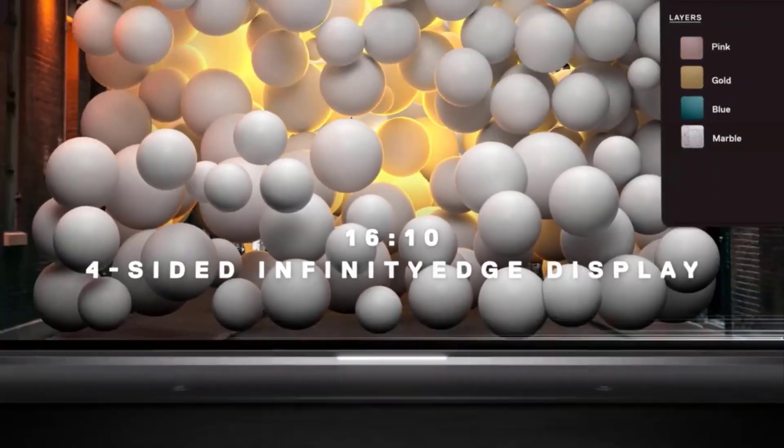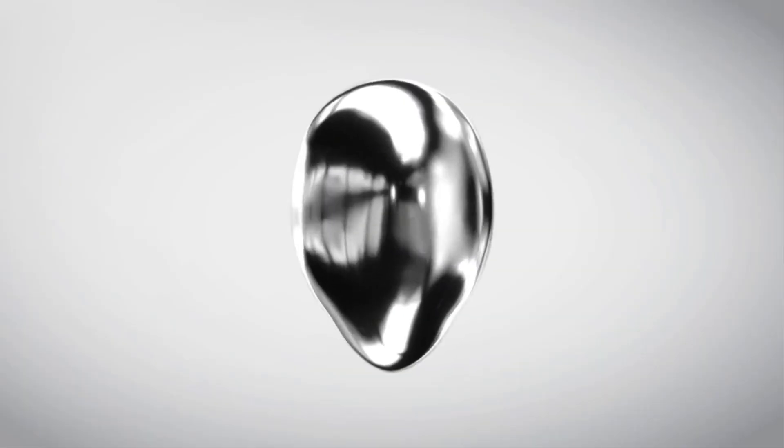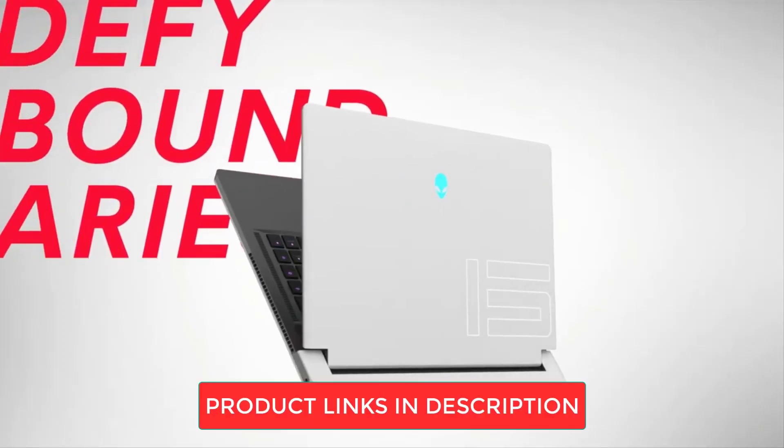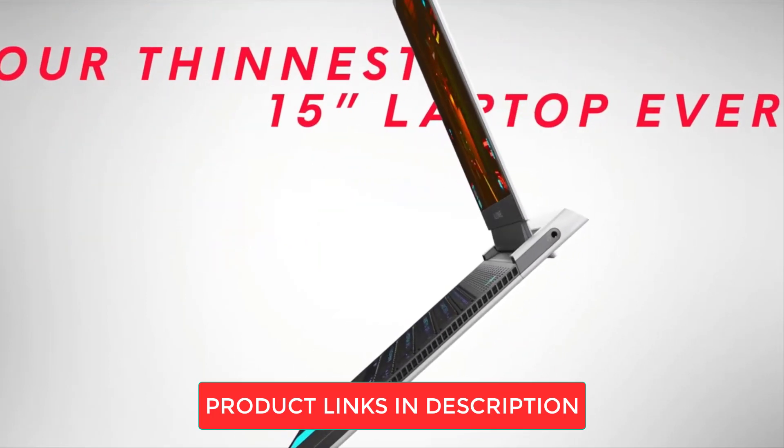When you're on the hunt for your ideal Dell laptop, factors like price, battery life, and performance matter, but your choice should align with your specific workflow. Be sure to check out the product links in the description below for more details on the laptops we're discussing today.